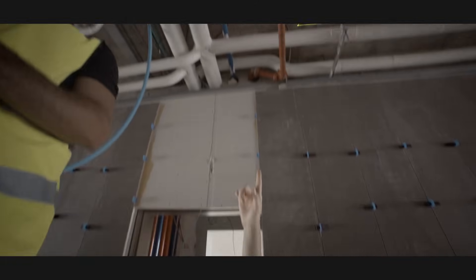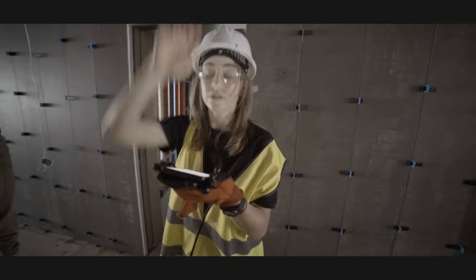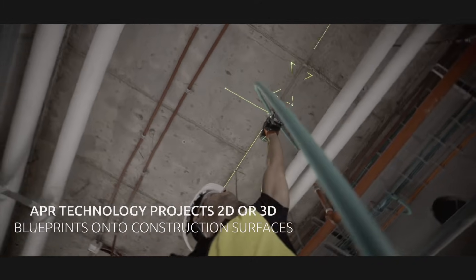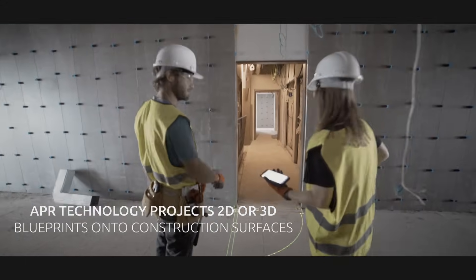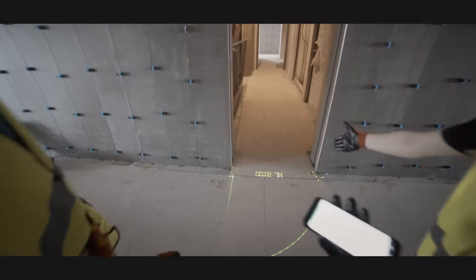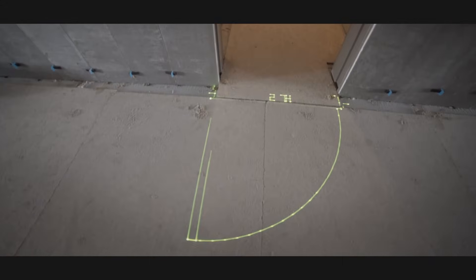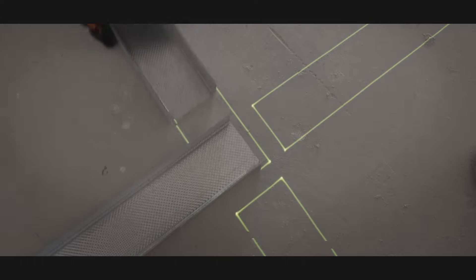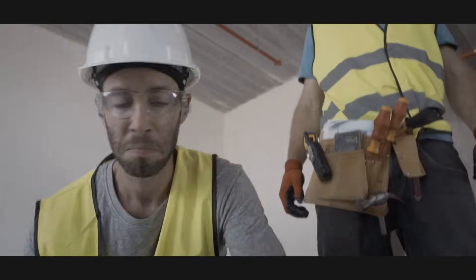It's an APR technology that projects an adaptive projected reality of any 2D or 3D blueprints onto the construction surface itself, with an accurate laser down to the millimeters. This way, construction workers can easily see the blueprints to scale without having to mark the work surface themselves, meaning many day-to-day mistakes can be avoided.